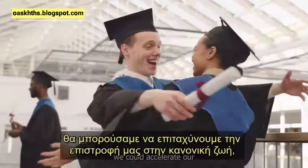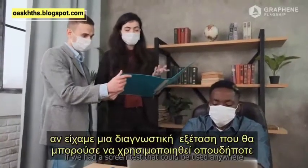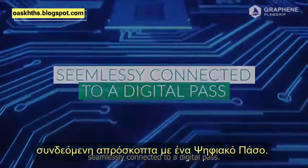We could accelerate our return to normal life if we had a screen test that could be used anywhere, by anybody, securely and safely, seamlessly connected to a digital pass.